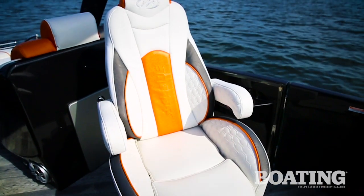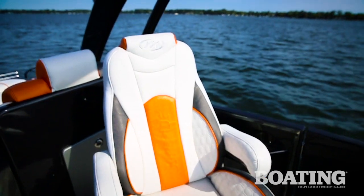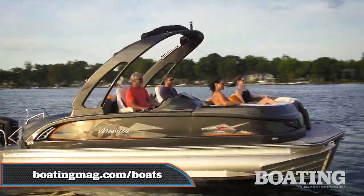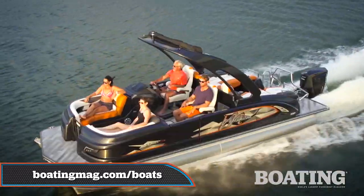There's even plenty of comfort for the skipper and his mate in the custom bucket seats. For more information about the Manitou 23 Explode XT, visit boatingmag.com.